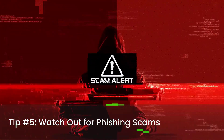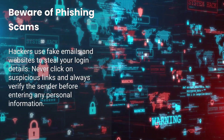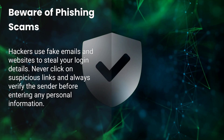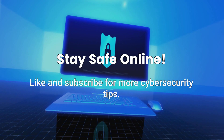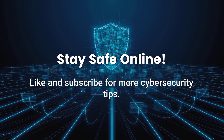Tip number five: watch out for phishing scams. Hackers use fake emails and websites to steal your login details. Never click on suspicious links and always verify the sender before entering any personal information. By following these five steps, you'll make it much harder for hackers to steal your data. Stay safe online. If you found this video helpful, like and subscribe for more cybersecurity tips.